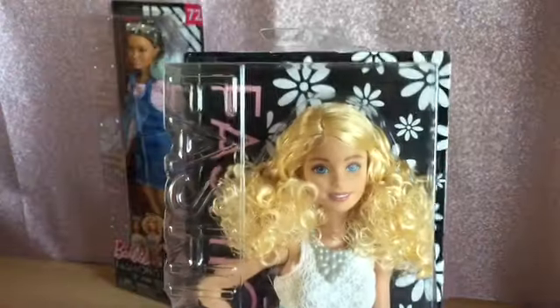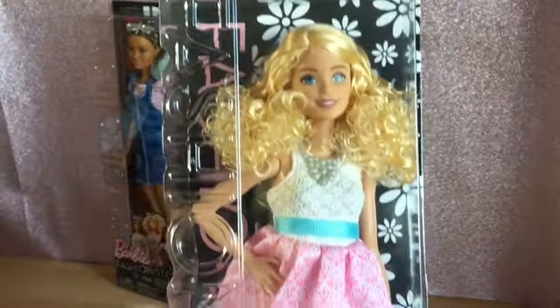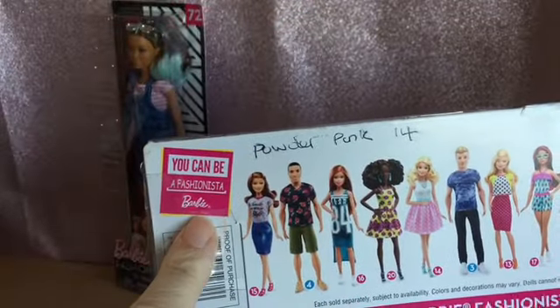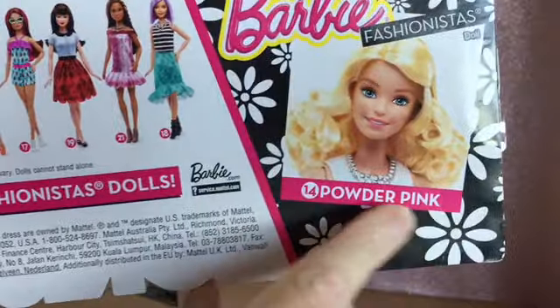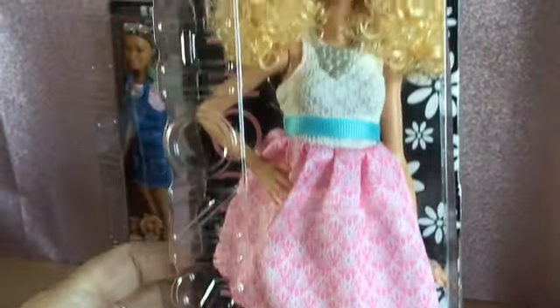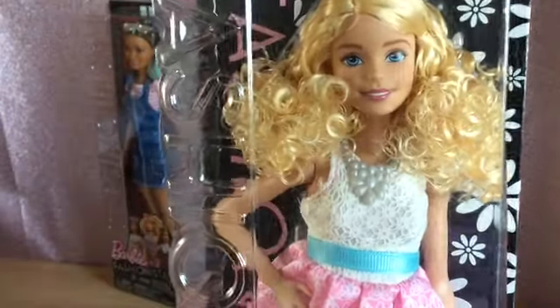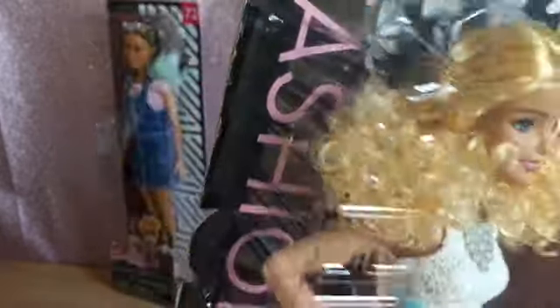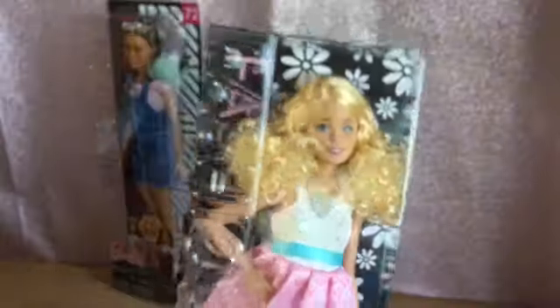Powder Pink is one of the older Fashionistas. She's one of the 'You Can Be a Fashionista' Barbie, and one of the ones that actually has the name on the box. She's got lovely curly hair. She has little blue shoes and her pink and white dress with a little belt, and her accessory is a little silver necklace. Her hair is lovely and curly. I'll have to get her out of the box and have a look at her.